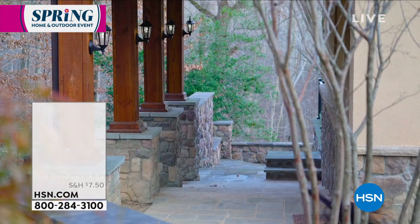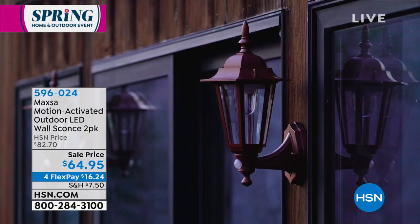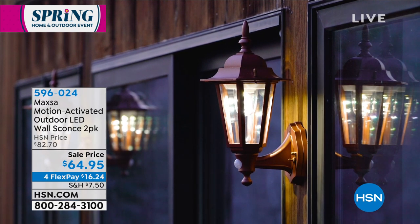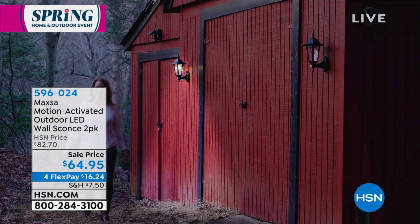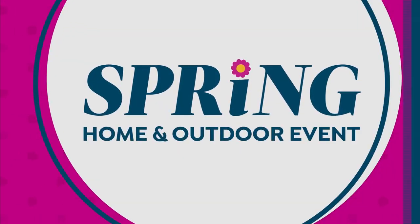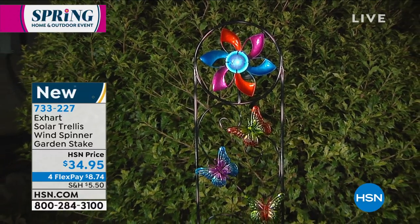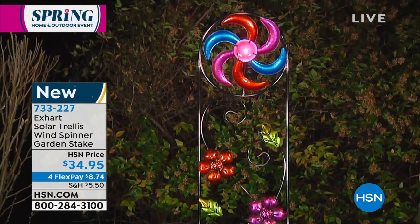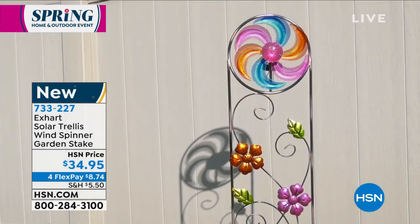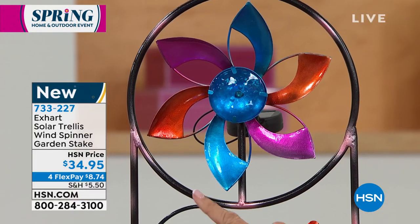Coming up in less than 10 minutes — one of the most important things for the ambiance of your home is lighting. These are exclusive here at HSN — the Maxa motion-activated LED wall sconce lights. They are battery-powered, not solar, and those batteries will last up to one year. You're getting two of them at $64.95 — super bright lights. Right now on hsn.com, one of them is $41.25, so the two-pack is incredible value.